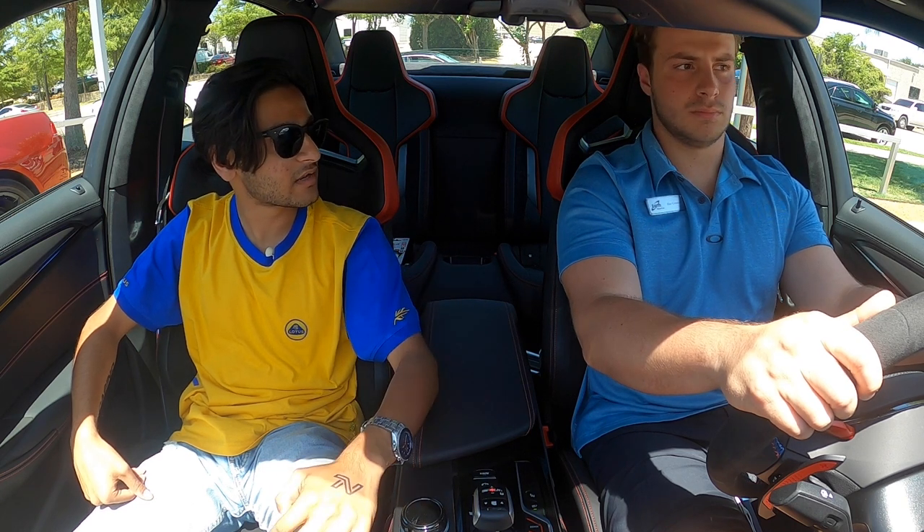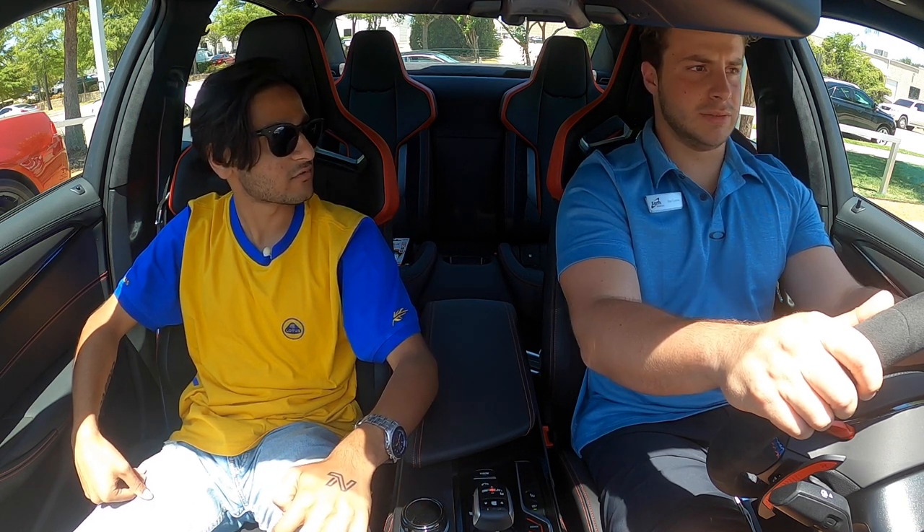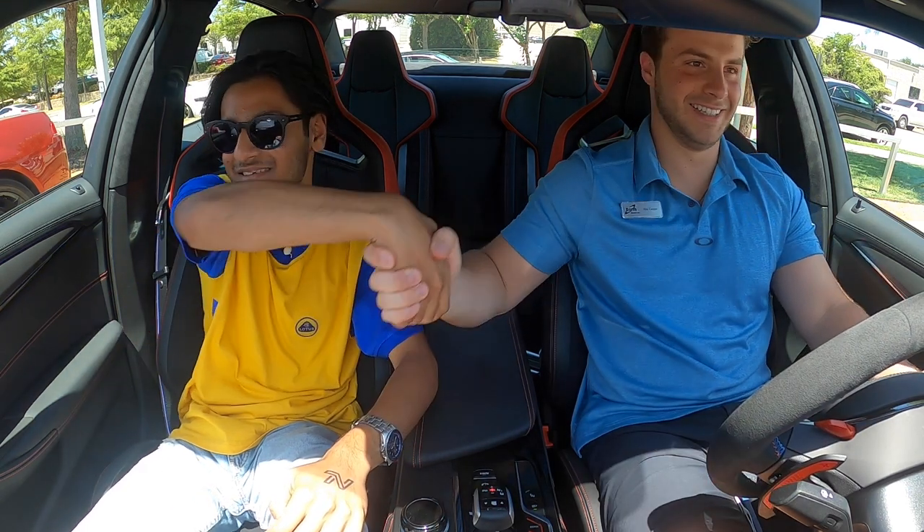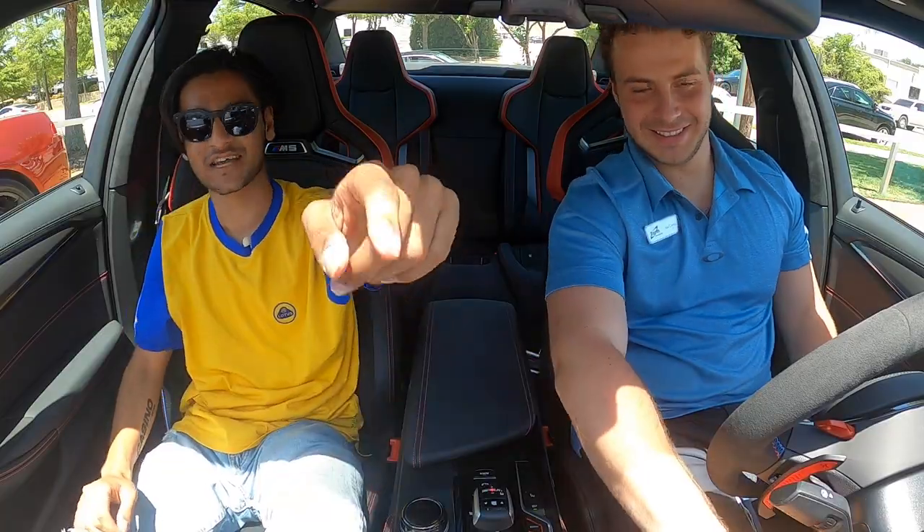Are you going to be happy getting into your 340i after this, or is it going to ruin everything for you? Well, it might ruin everything for me. I'm getting into a VQ, so there we go. Alright, we'll catch you guys later — see you guys!